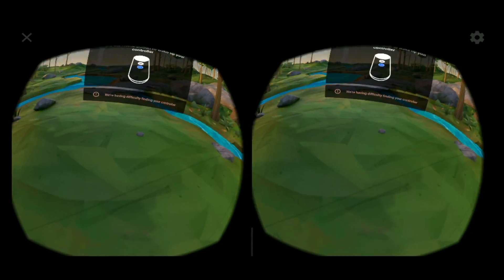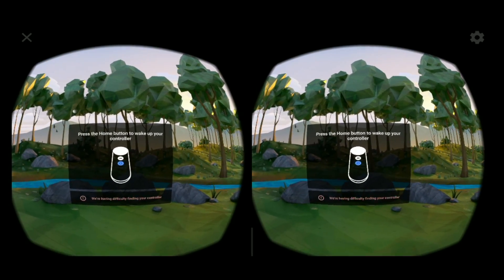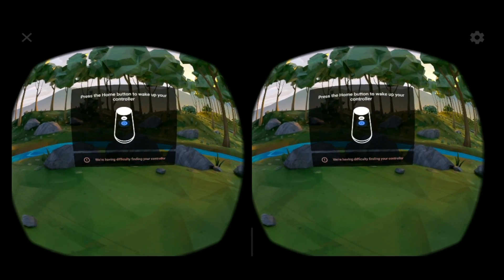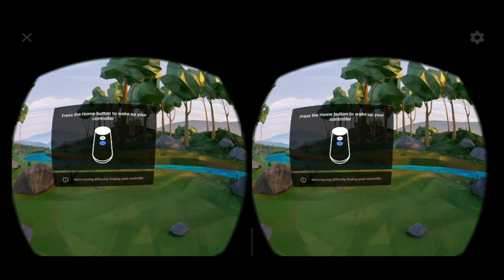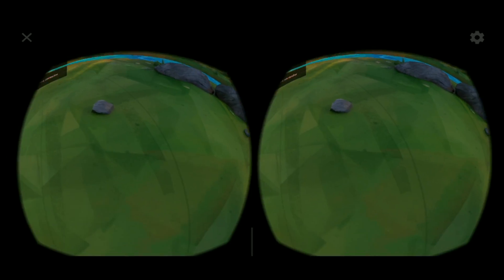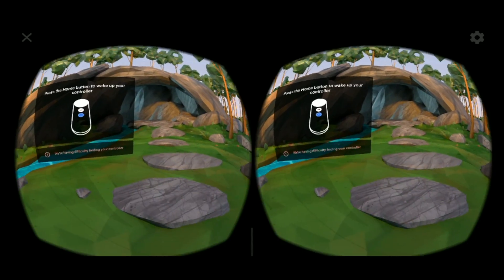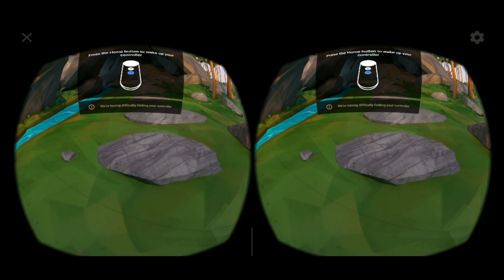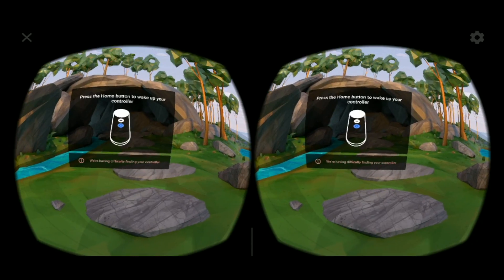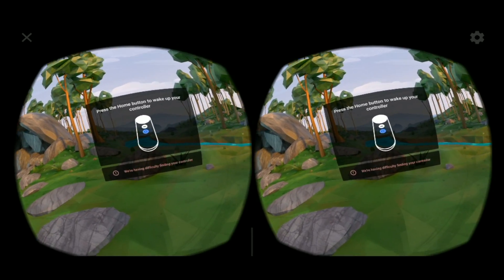Now I'm getting the perfect fit for the headset. I'm loosening it and then putting it over my head, making sure it's aligned properly. You may be able to hear some of the internal music. It looks a little blurry for me. It's saying 'having difficulty finding your controller.' It's probably not safe to be walking around because you can't see.